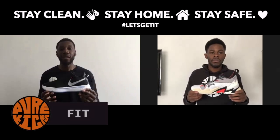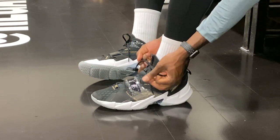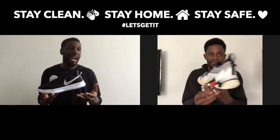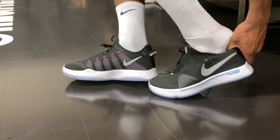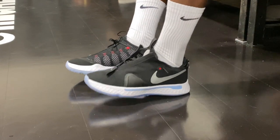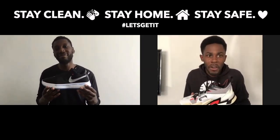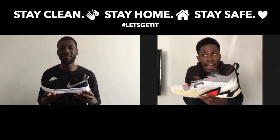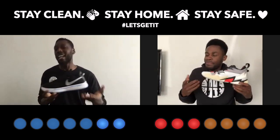Moving on to fit — the point has to go to the Why Not 0.3 on this one. First off, they were true to size. Whatever size you are, you put them on and your foot feels great; the toe box was fantastic. There was a bit of faff that came with putting the shoe on the first time, but every time after that it got easier. The PG4 is probably the easiest shoe to get on overall — we love that — and that's what good fit is. That's why it gets the point.